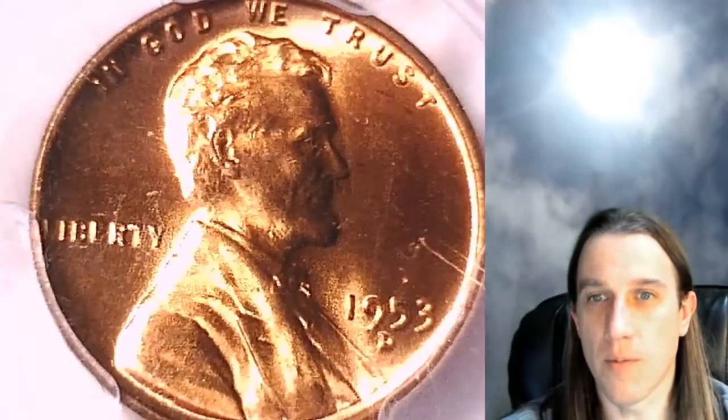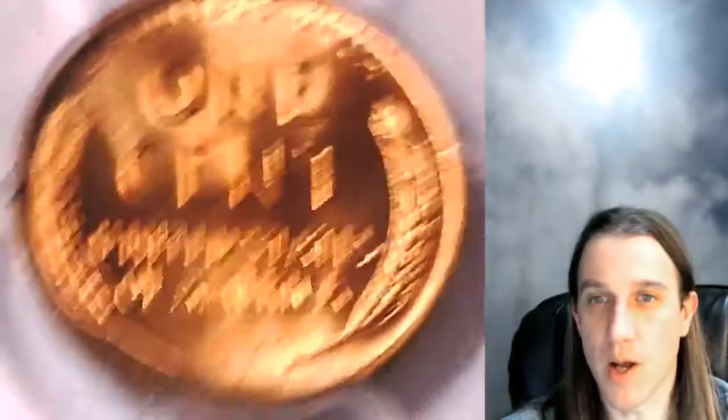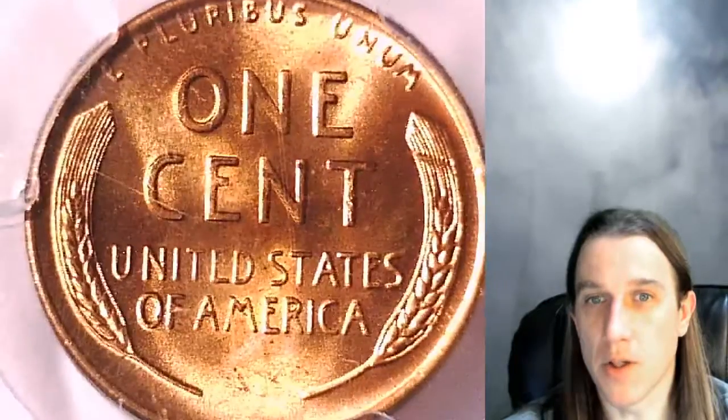This one's going to go up for sale on eBay. You can find a link for it in the description below the video. Once there, you can also find over 3,100 other PCGS graded coins. Hopefully you'll find what you're looking for.